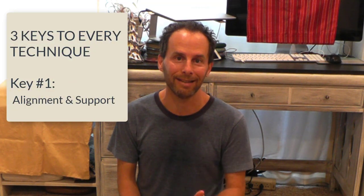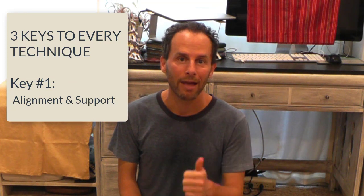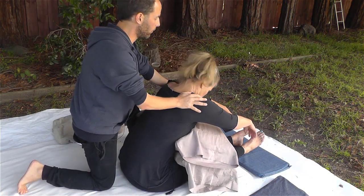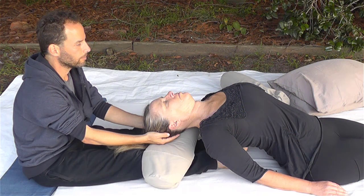What are those three aspects to giving a killer, amazing technique? Number one is alignment and support. I'm talking about my client or my partner being in a really comfortable, aligned position that's good for their body and also really well supported. That's why when I give a massage, I always want to have lots of props on hand.